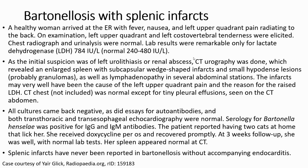Serology for Bartonella henselae was positive for IgG and IgM antibody. The patient had two cats at home that had scratched her. She received doxycycline for six weeks and recovered properly. At three-week follow-up she was well with normal lab results, and the spleen appeared normal on CT. Splenic infarcts had never been reported in Bartonellosis without accompanying endocarditis.